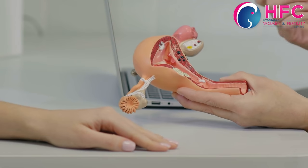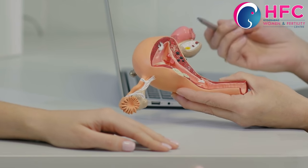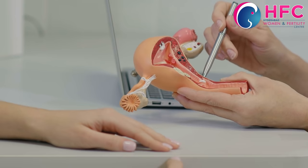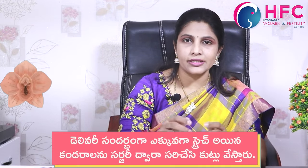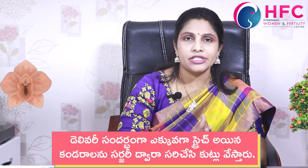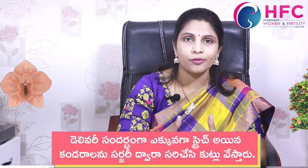When Kegel exercises are not sufficient, we move to vaginal tightening surgery — the medical terminology is vaginoplasty. Here, we work with the extra vaginal muscle and fascia, separating and cutting it. The stitches used are absorbable stitches, and usually around 6 to 8 weeks the stitches are completed.